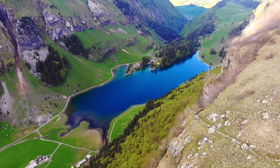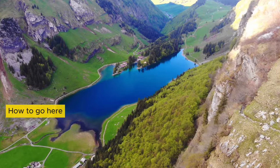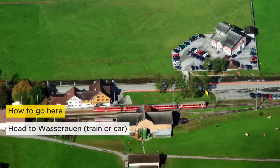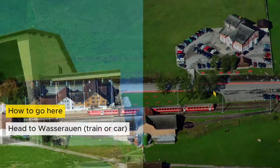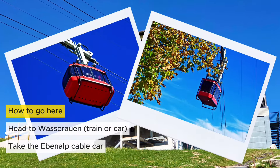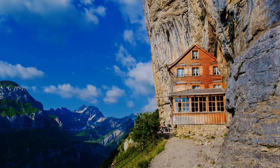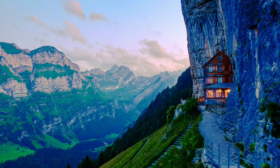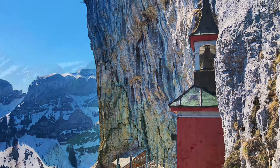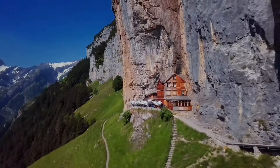Getting to Ebenalp is an adventure. Located in the Appenzell region in eastern Switzerland, start your journey by taking a train to Wasserauan, a small town at the mountain's base. From there, hop on a cable car that takes you up the mountain. People have been visiting Ebenalp for hundreds of years — not just for its stunning views, but also for the fascinating places you can find when you hike its trails. Go there to touch the past and see nature in all its glory.